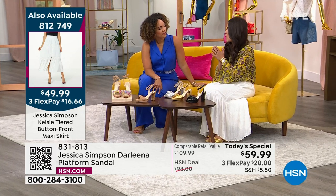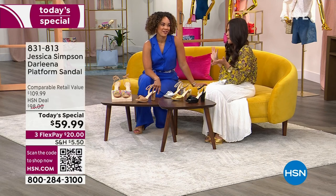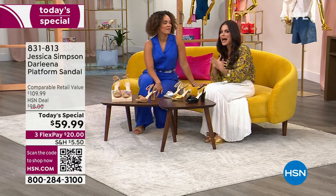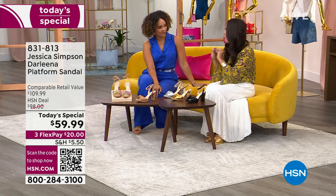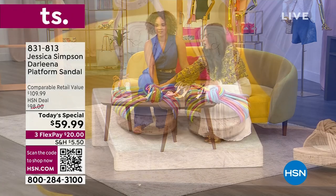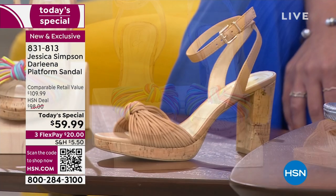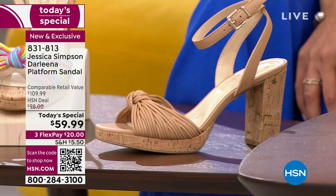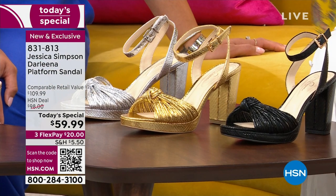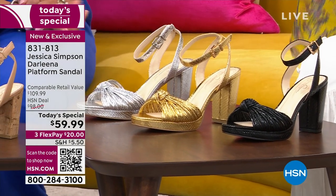This is a must-have of the season. Whether you want the rainbow multi — which is done so classy even for those who don't usually go for color — or the buff napa for a neutral that mixes with everything, or one of the three metallics, you're getting the perfect combination of style and comfort.